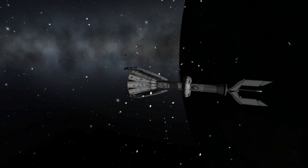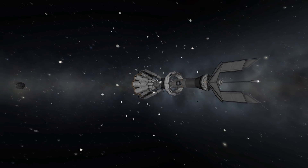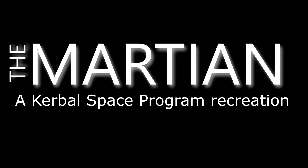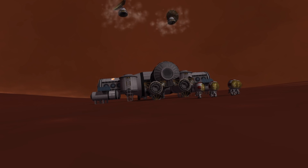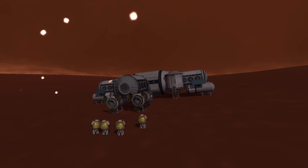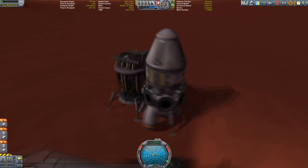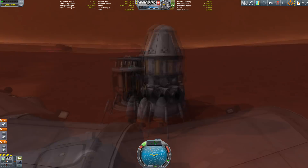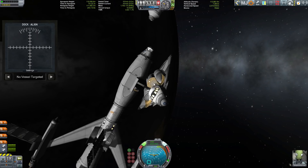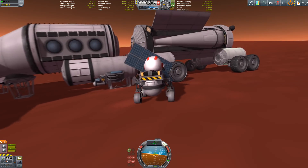So here are my top 10 Kerbal Shadowzone program moments from 2016 in chronological order. First, the Martian series. The book was awesome, the film was great, and I took a lot of inspiration from both of them. This led to me doing an entire series where I kind of recreated the events from The Martian with a bit of a KSP twist.